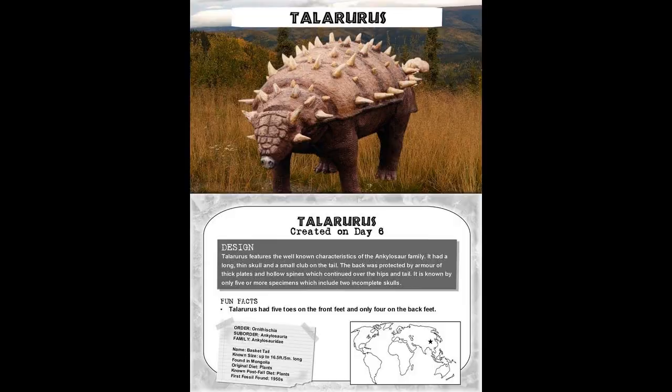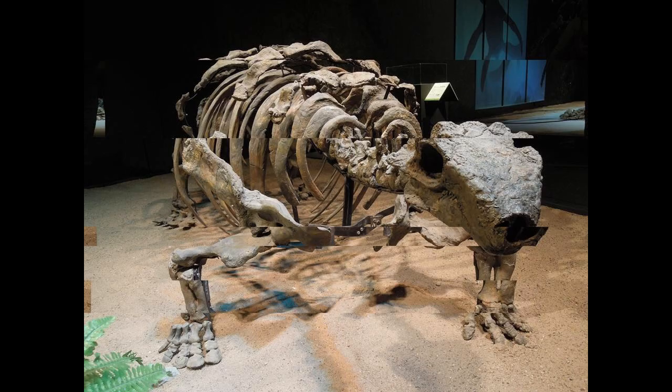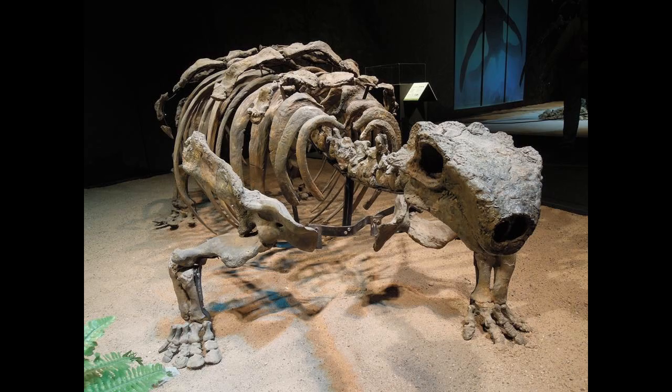Most of the skeletal mounts of Talarurus are outdated due to numerous issues, such as the ribs pointing to the bottom instead of to the sides as in most ankylosaurids, an inaccurate skull cast mainly based on related species rather than available skull material, very splayed arms and legs, and four digits on the feet — when in reality Talarurus only had three, as indicated by related ankylosaurines.